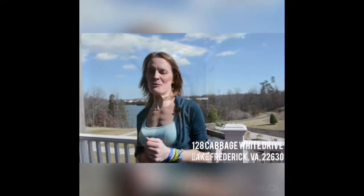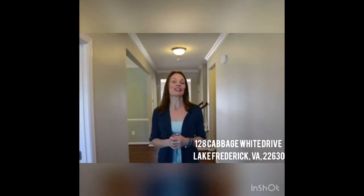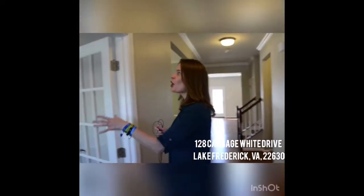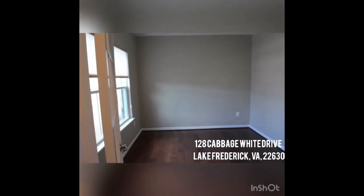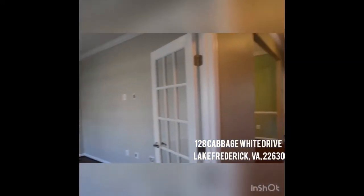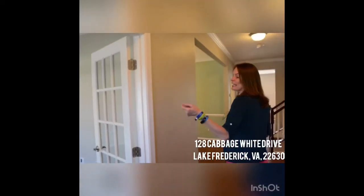So stay tuned because you're going to see an amazing house on the other side of this lake. Hi, this is Beth at 128 Cabbage White Drive in Lake Frederick, Virginia — an amazing community. Check out this great home: it's over 3,000 square feet, almost like new, with $25,000 in upgrades before they purchased and another $10,000 to $15,000 after they moved in.